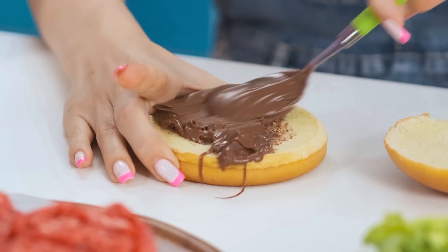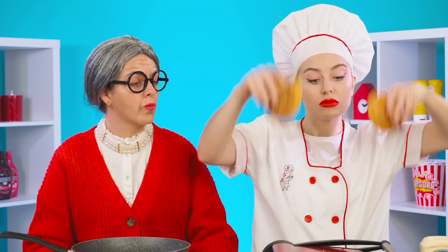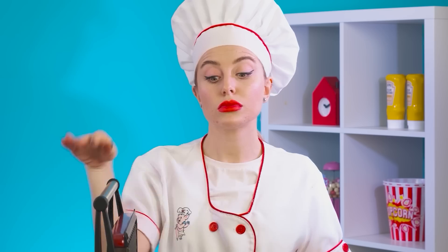It is turning out great! Perfect! How are others doing? Such perfect buns! But you need to fry them! A ruby crust will be very useful! What do you know about a ruby crust, Grandma? One, two, and the burger is almost done!